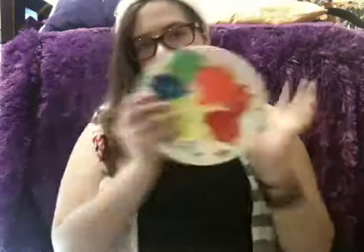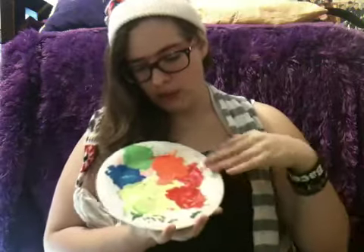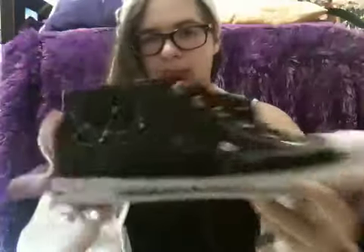Also found this plate with splatter paint all over it, which I believe I used to make these awesomely splatter painted shoes.